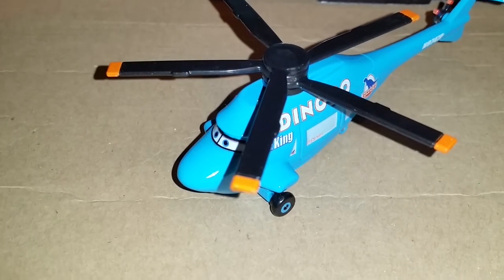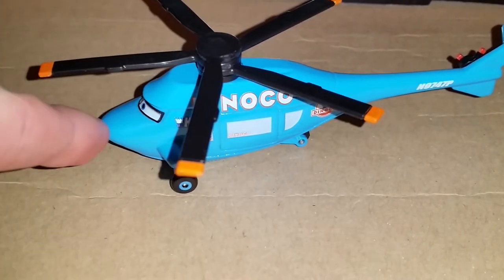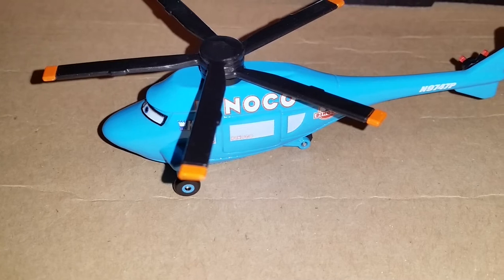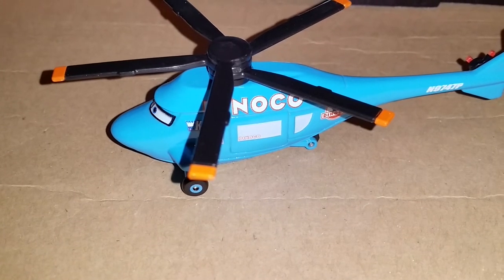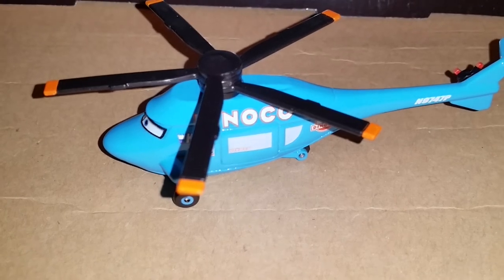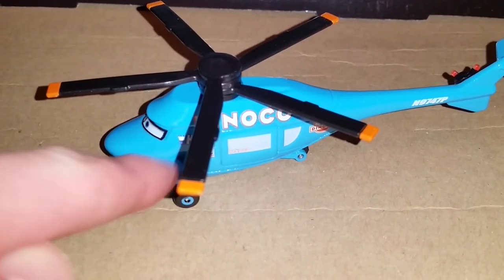One thing I do like about this new version of Rotor Turbowski is that his nose is actually fully metal. It may be a unibody or maybe not, but I like that it's fully metal instead of a plastic mouth plate or nose plate that separates from the metal body. You can see there's no crack in between any plastic or metal.